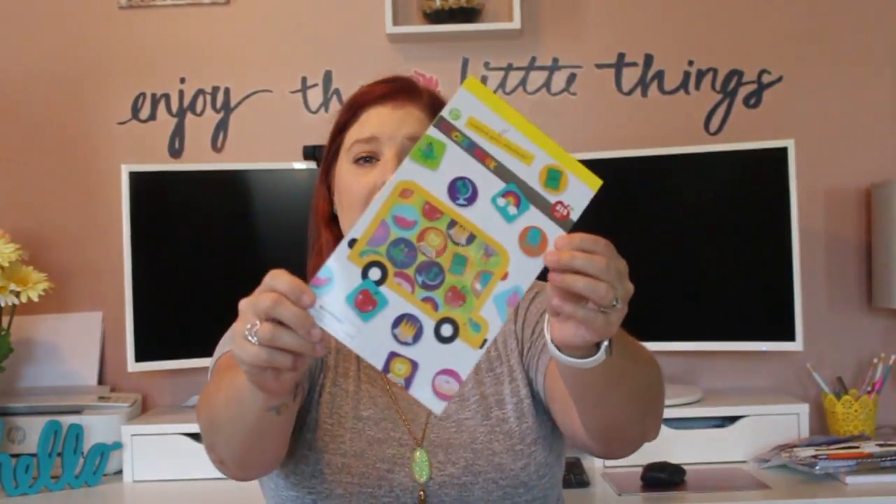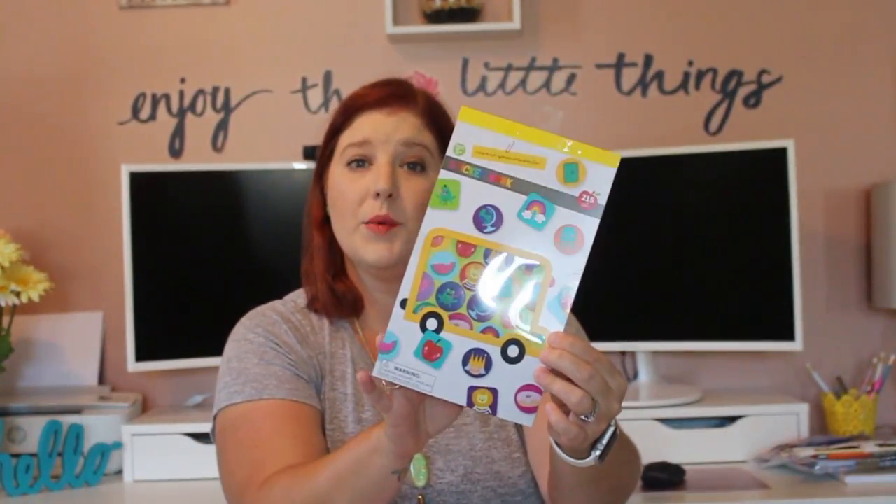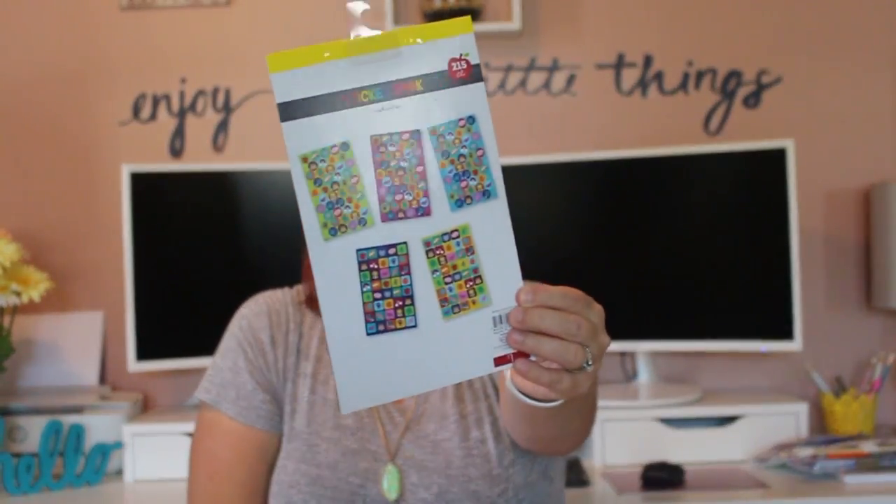Next up is a pack of stickers — there are 215 stickers in here, originally $1. It has five different sheets of stickers.